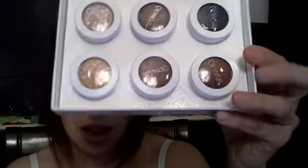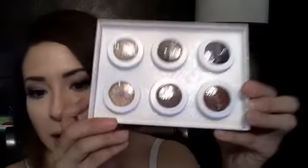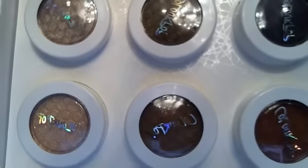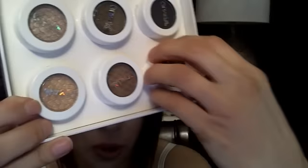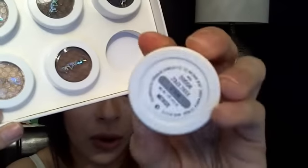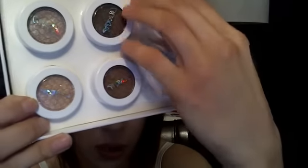The first is the ColourPop Forever Freshman set of eyeshadows, which are absolutely gorgeous. Do you see the colors? This kind of gold, this red — this one is called Melrose, which is really pretty. And then this one, which is a navy blue color.